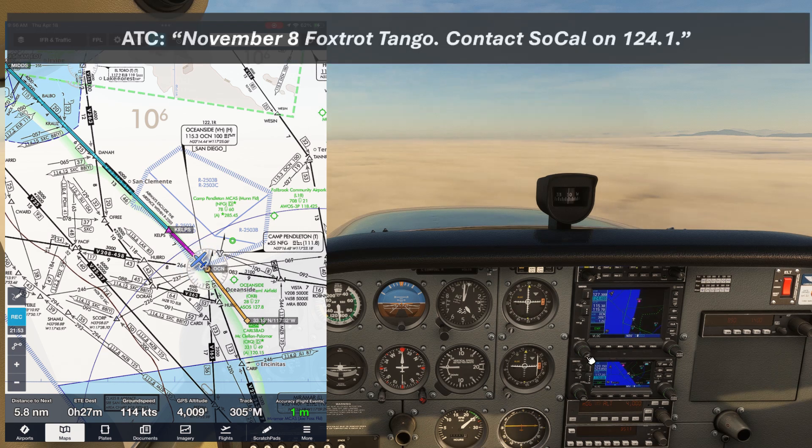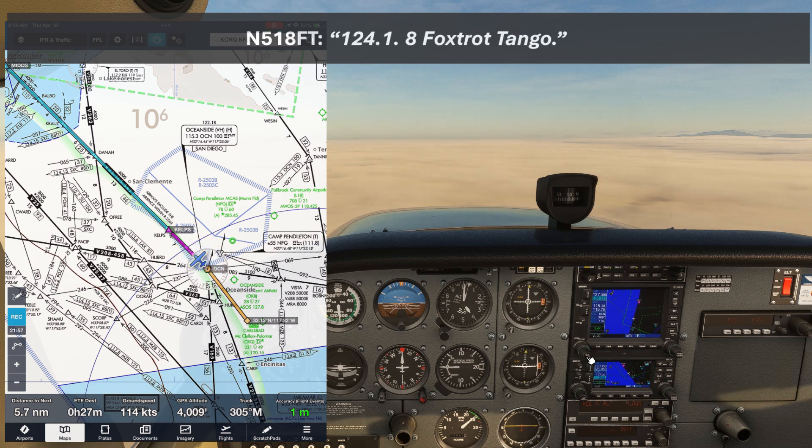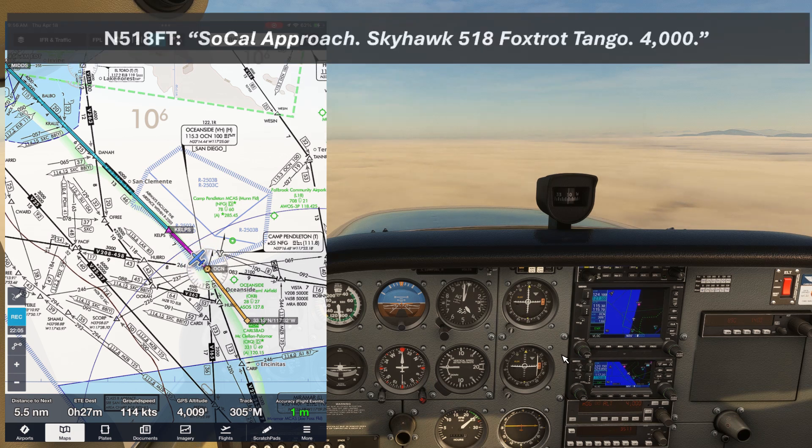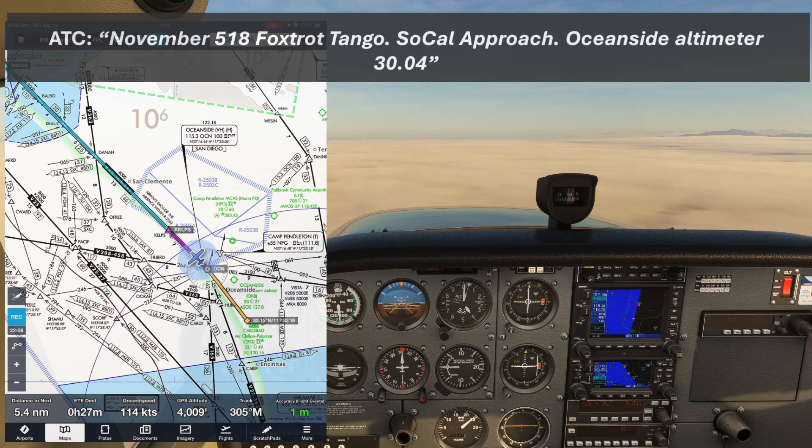November 8 Foxtrot Tango contacts SoCal on 124.1. There are a lot of different sectors within SoCal's airspace, so as we move through it we'll be handed off a number of times. SoCal Approach, Skyhawk 518 Foxtrot Tango, 4000. November 518 Foxtrot Tango, SoCal Approach, Oceanside Altimeter 3004.